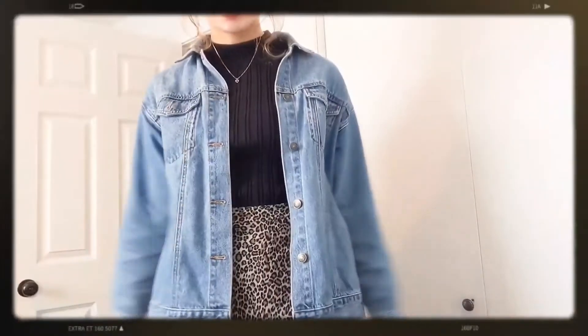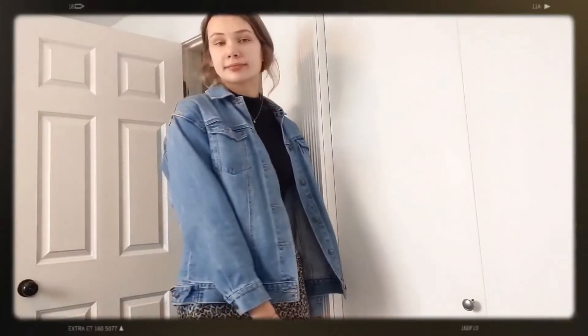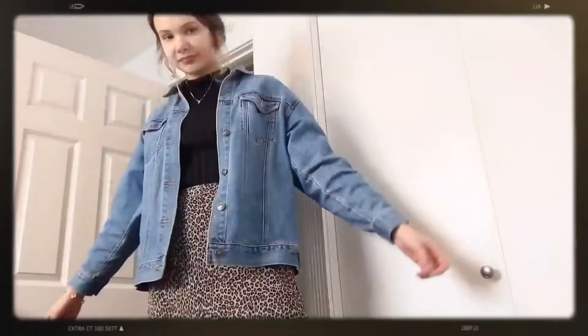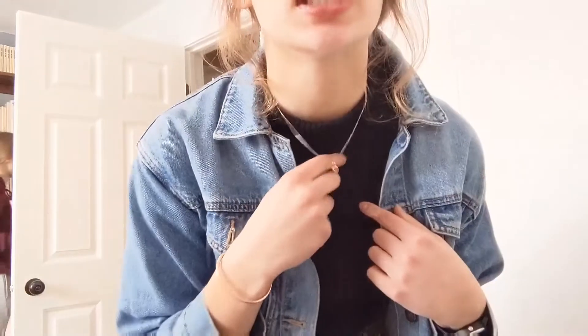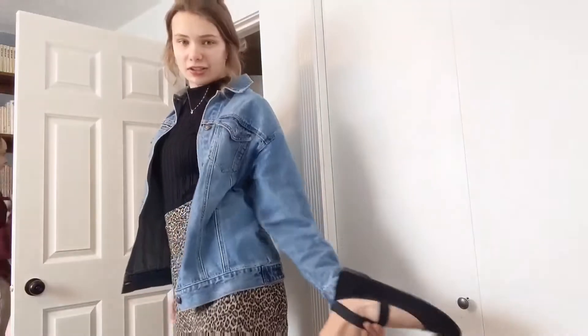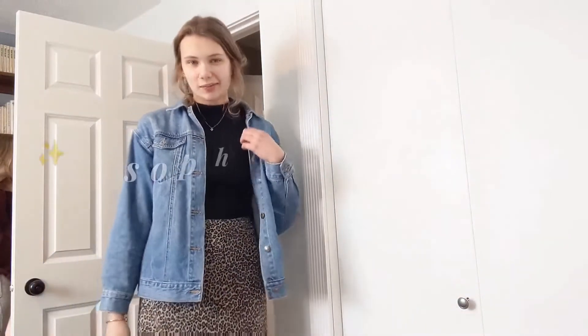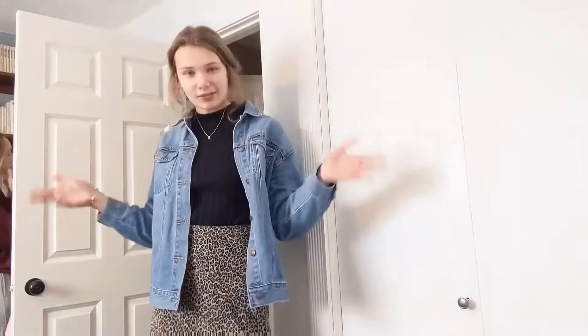Okay, this is the final look we're going with. I have a jean jacket from Forever 21, a black mock neck shirt from Kohl's, and then this skirt is thrifted. I would say this captures her style pretty well. I've got some gold accessories — this gold bracelet, this gold necklace. I also added some ballet flats because I don't really have that many sophisticated shoes. Anyway, this is outfit number one — cue the montage!